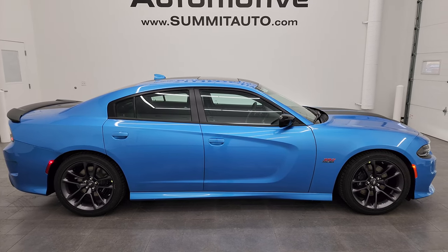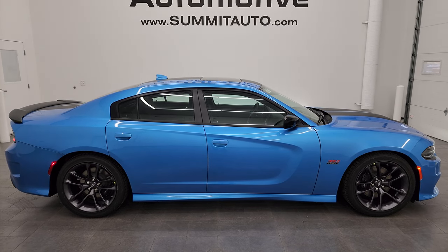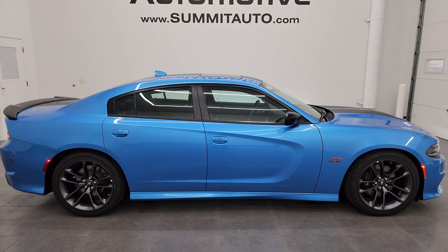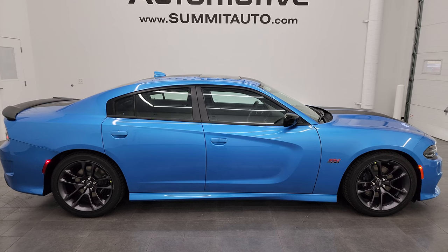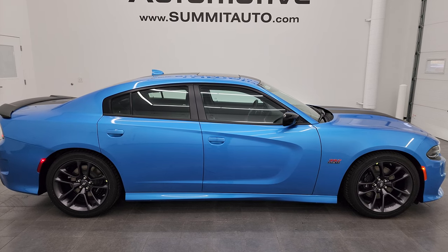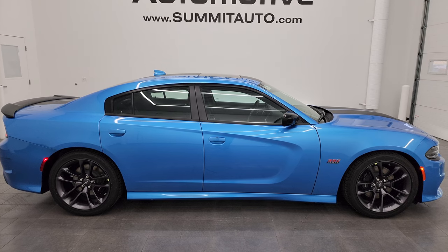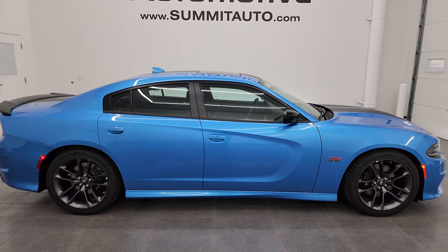In a second you will see a link to subscribe to my YouTube channel in the upper left, a link to all the Dodge Charger videos I've ever done in the upper right, a link to this vehicle on our website in the lower left if it's still available, and a link to one of our latest YouTube videos in the lower right. We're super excited to be offering the Last Call 2023 Dodge Charger Scat Pack Plus in B5 Blue Metallic. Thanks again for checking out the video — remember to like, subscribe, and share on the YouTube channel. I really appreciate it.